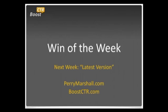Thank you for joining us this week on the BoostCTR Win of the Week. Next week we're going to be looking at "latest version" and how those two words can help improve your performance, especially if you're selling software on the internet. Please visit PerryMarshall.com to learn more, as well as BoostCTR.com to learn more about the BoostCTR testing platform. Thank you very much and we'll see you next week.